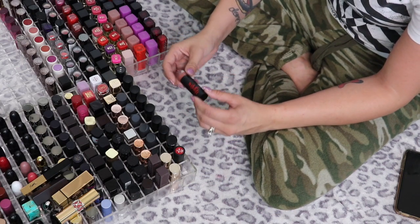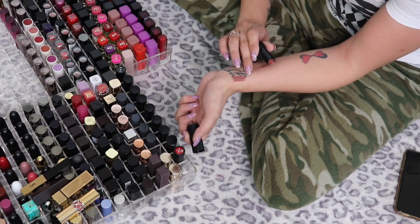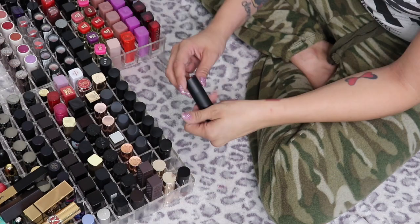The first lipstick is the Ardell Hydro Lipstick in the shade Fox. I got this in a subscription box and it's actually really nice — it's such a beautiful shade, so this one I'm going to hang on to.